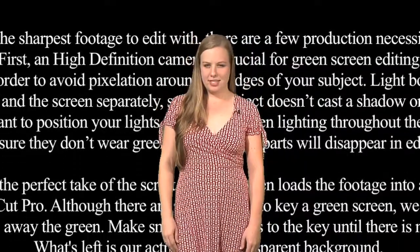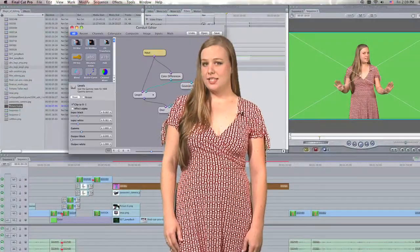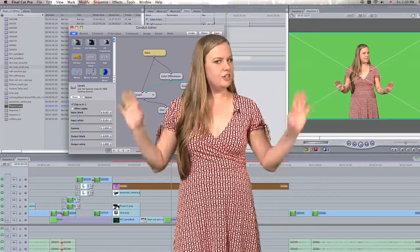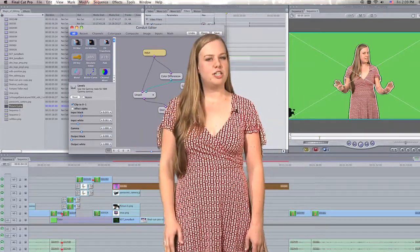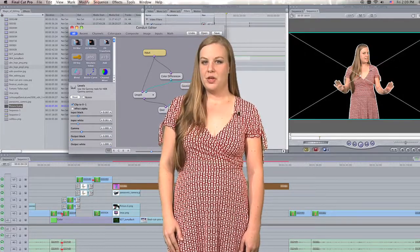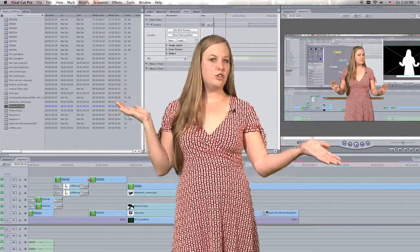Once we have captured the perfect take of the script, the editor then loads the footage into a video editing program. We use Final Cut Pro. Although there are several ways to key a green screen, we have a master system that cleanly and efficiently takes the green away. Make small adjustments to the key until there is no line around the subject or green spill. What's left is our actress and a transparent background.